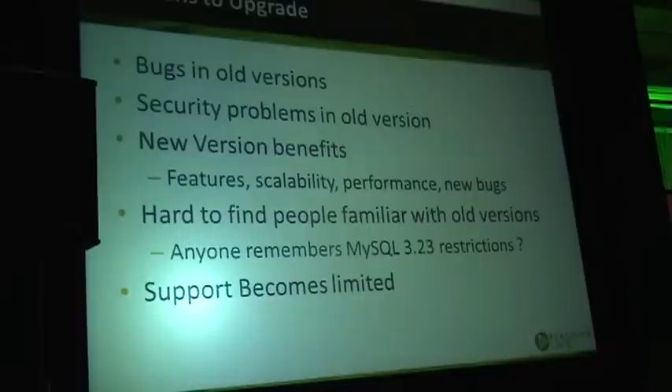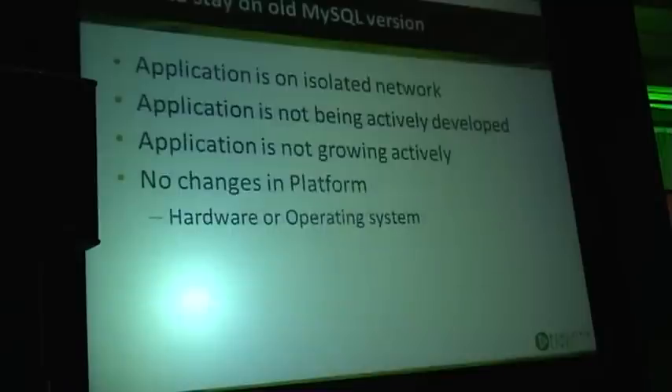Vendors simply don't have as much experience with that version anymore — their knowledge becomes stale. If you come to them with very old version-related problems, they wouldn't be as helpful. That essentially increases your risk as well.